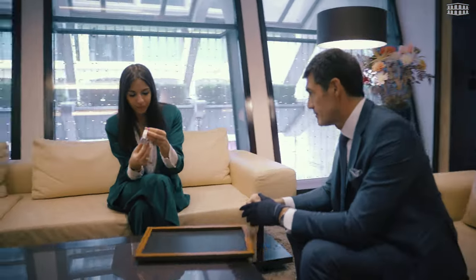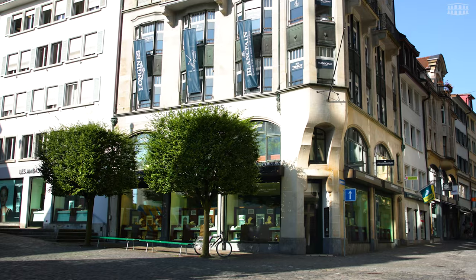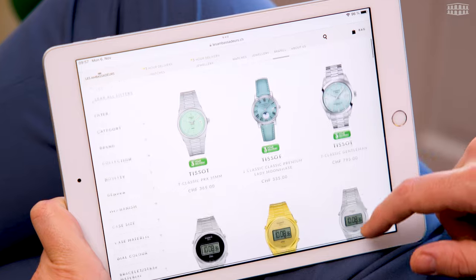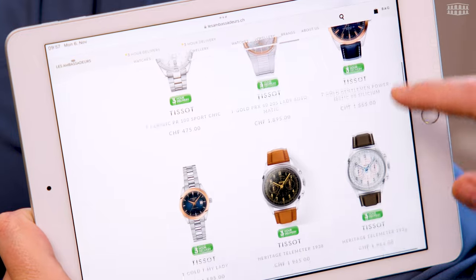You are always welcome to discover this timepiece with our watch experts at one of our boutiques in Geneva at the famous Rue du Rhône, in Zurich at Bahnhofstraße at one of the most exclusive shopping avenues in the world, or in the beautiful city of Luzern at Kappelplatz. In the meantime, we invite you to our webshop where you can explore a wide selection of the latest Tissot timepieces including the T-Touch Connect Sport.